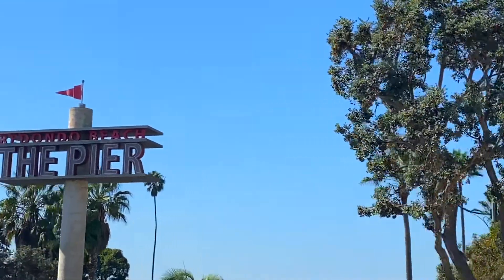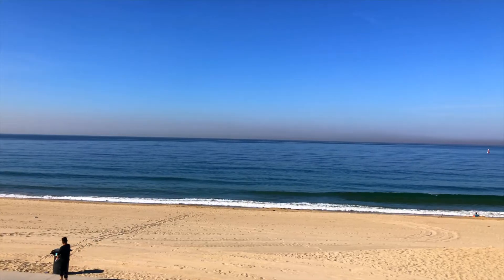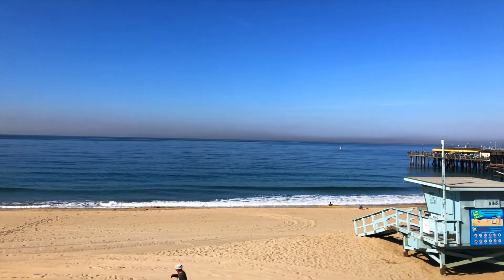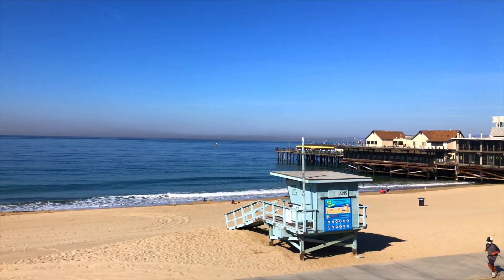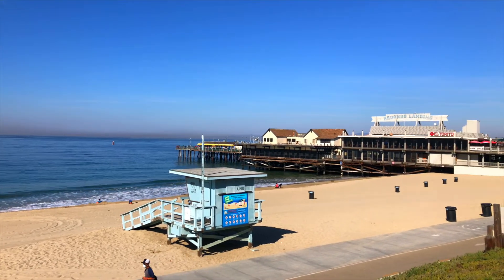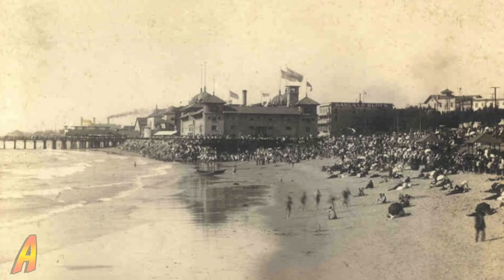Welcome to Aventures with Kendall. I'm Kendall and this is Redondo Pier. This is the Redondo Pier — it was one of several from 1889 to about 1993 that were built together into one.